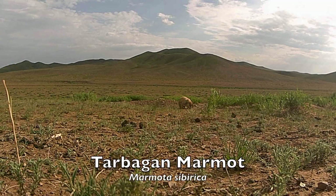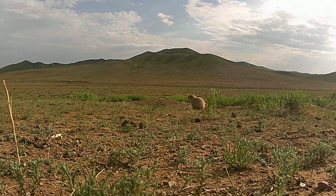Tarbagan marmots are rodents with stout bodies and short limbs. They weigh between 13 to 18 pounds and measure from 20 to 24 inches in length. Tarbagan marmots traditionally breed every other year in April after a successful yield of offspring.